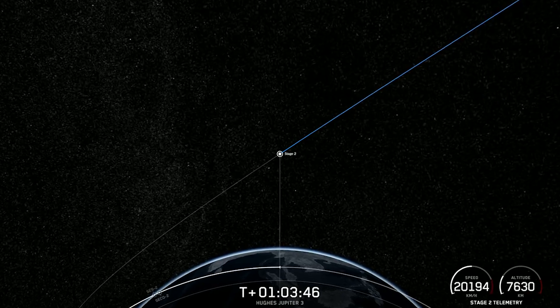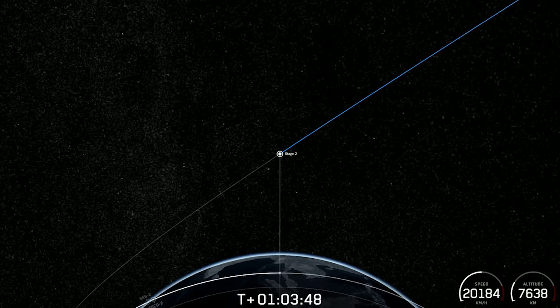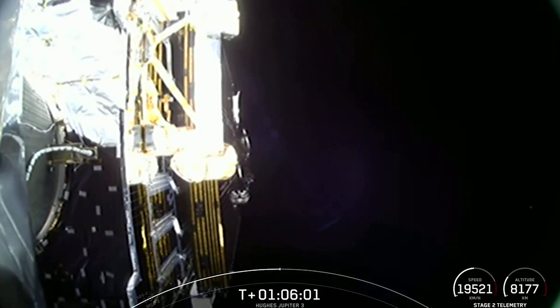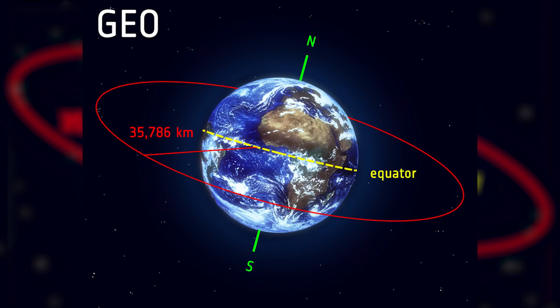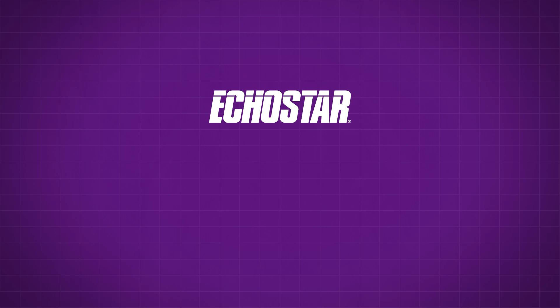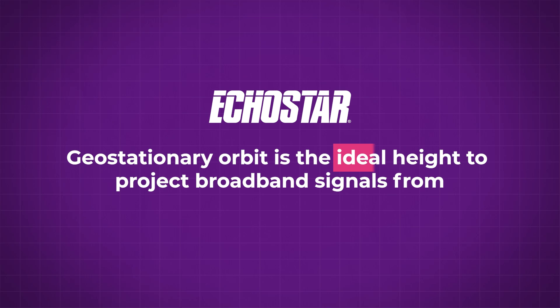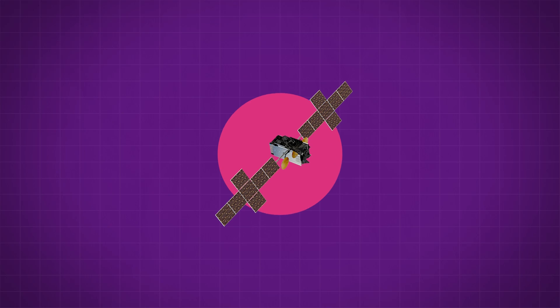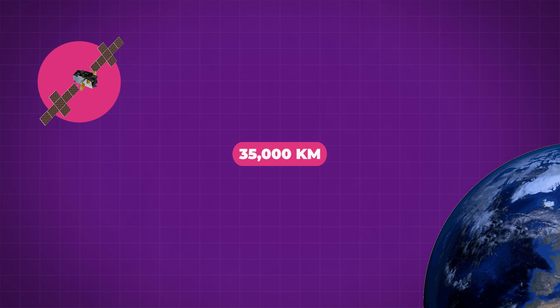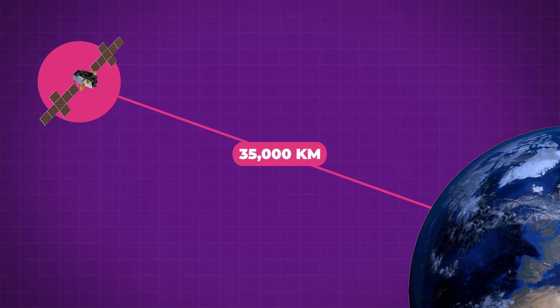The Falcon Heavy upper stage made three more burns to lift the satellite's orbit before detaching and leaving the rest of Jupiter's onboard propulsion — enough to get the vehicle into geostationary where it can be the most useful.